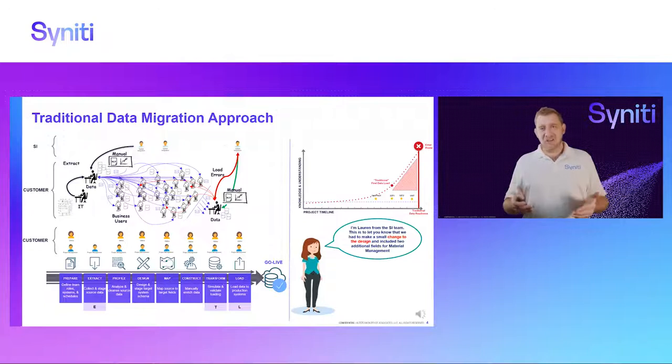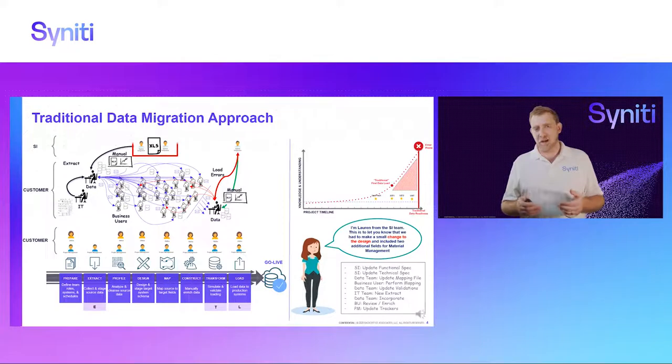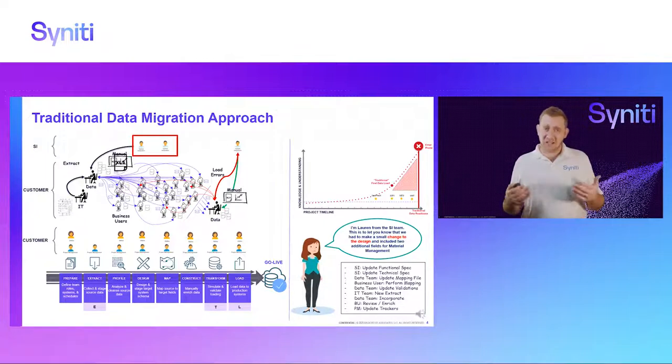You can also compound this with the fact that your design will change during testing cycles — the SI will discover changes needed to the design, whether because of missing fields or new or changed business processes. Data fields will change. For example, the SI might introduce two new data fields in material management because of a discovery in the SIT cycle. This means the functional team needs to write new functional specification documents for these two new fields, which get translated into a technical specification document and go through all the approval cycles.